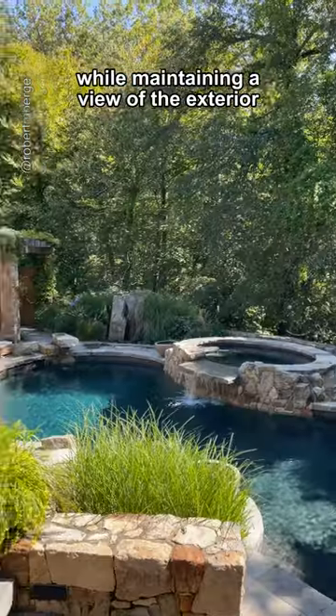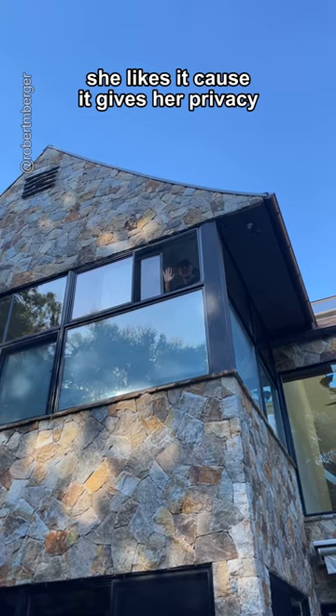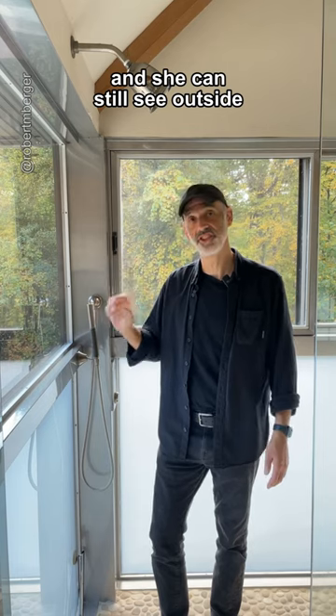The challenge was to make the shower private while maintaining a view of the exterior. This is chest height — not mine, my client's. I'm 6'3", she's 5'6", puts her down here. She likes it because it gives her privacy and she can still see outside.